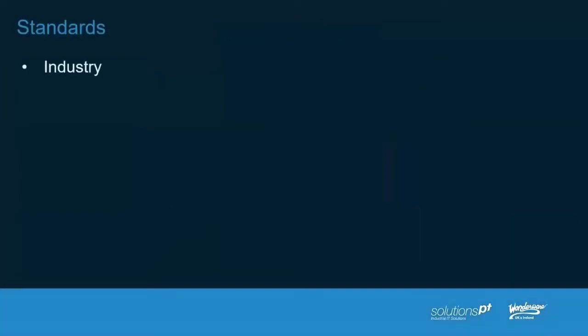Looking into industry standards, there are lots of them out there, but here are some of the key ones for control. ISA 18.2 is our alarming standard, alongside EEMUA 191. ISA 88 is batch and control. ISA 99 is all security-related — we're talking about 62443. ISA 101 is HMI interfaces — how we physically design those interfaces. And ISA 106 is continuous processes.